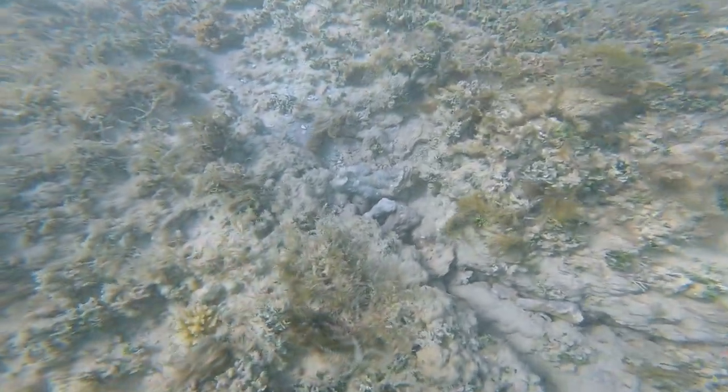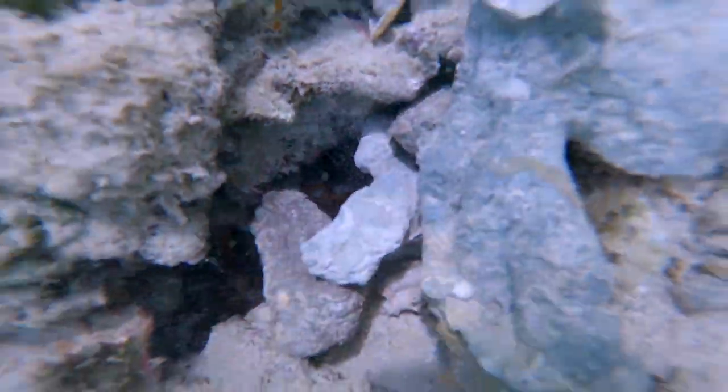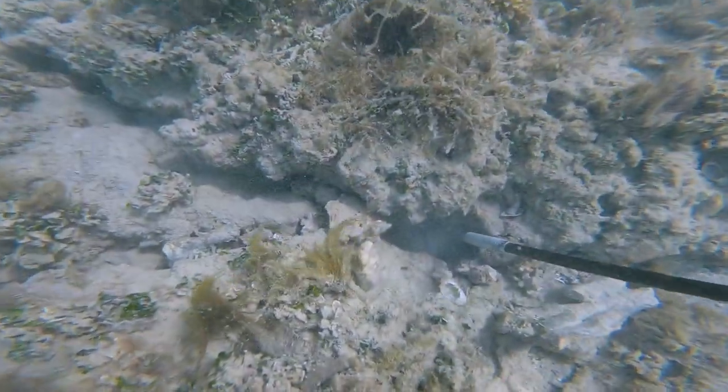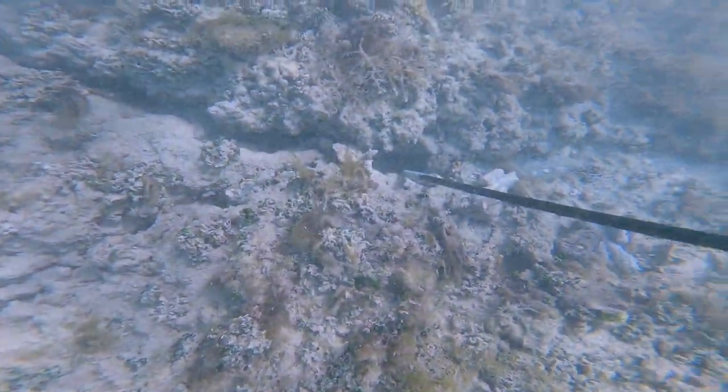This hole was kind of weird — it was like in a crack of the reef, so getting him out was pretty tough. I was going at it for around 5 minutes and the taco would just stay in the hole or find a crevice where I couldn't reach. It was pretty tough, but I eventually got him out.